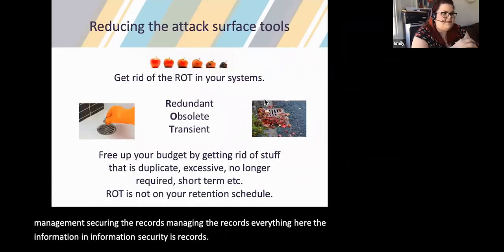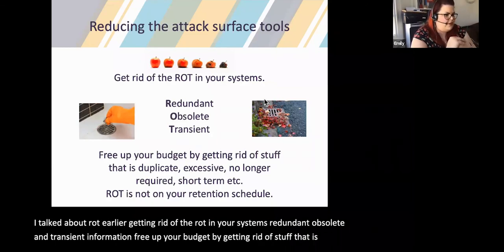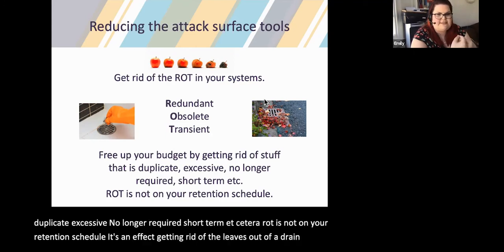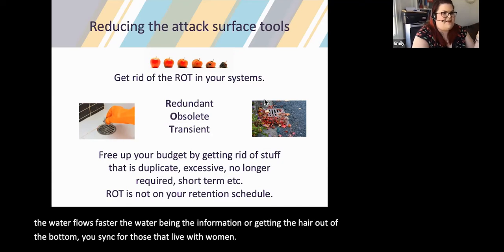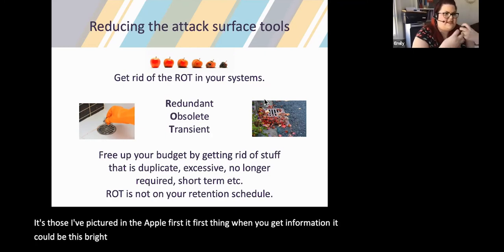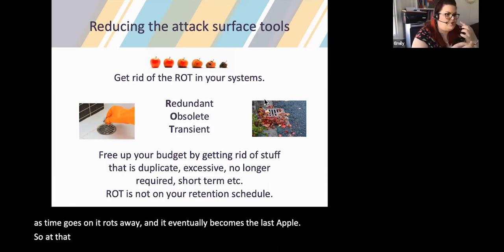Getting rid of ROT in your systems: Redundant, Obsolete, and Transient information. Free up your budget by getting rid of stuff that is duplicate, excessive, no longer required, or short-term. ROT is not on your retention schedule — it's like getting the leaves out of a drain so the water flows faster. Like the apple on the slide: first when you get information it could be bright and shiny — we need this data, it's really important. But as time goes on it rots away. Long before it gets to that point, you should be looking at getting rid of it.